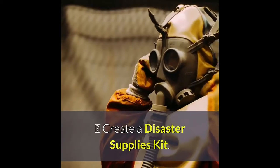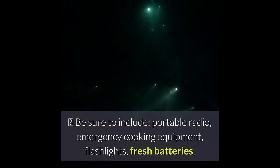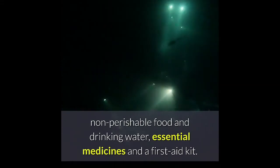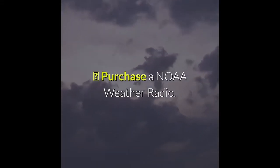Create a disaster supplies kit. Be sure to include a portable radio, emergency cooking equipment, flashlights, fresh batteries, non-perishable food and drinking water, essential medicines and a first aid kit. Purchase a NOAA weather radio.